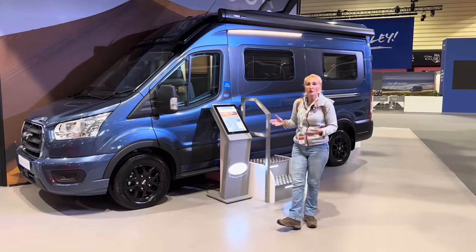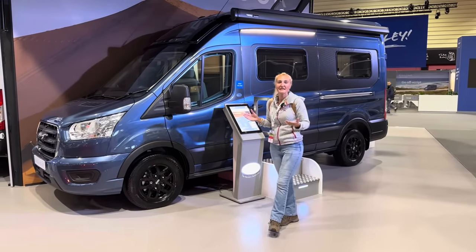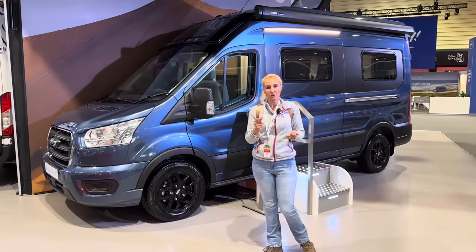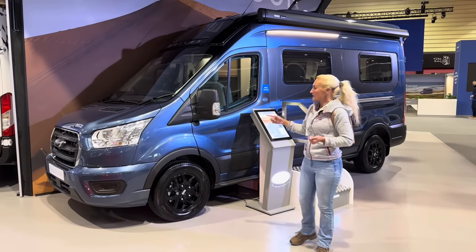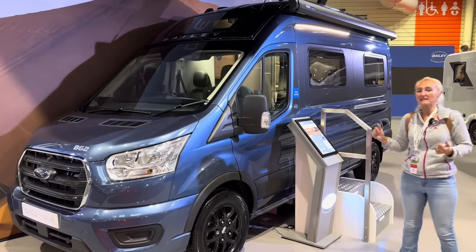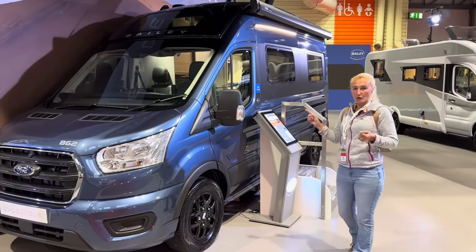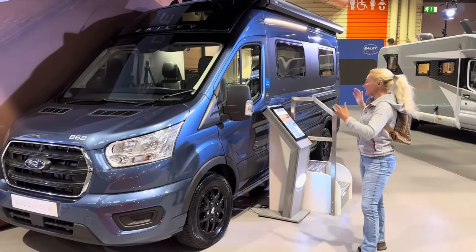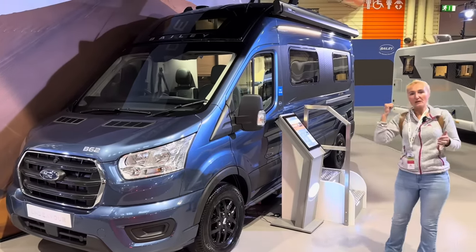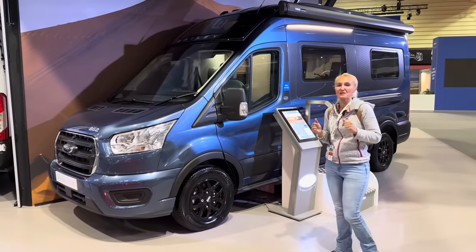This is a van conversion based on the Ford chassis and cab. It has a two litre diesel engine, 155 brake horsepower, and it comes standard with automatic transmission. This colour is called chrome blue and both models are chrome blue — it's the only choice you can get. There are two models: the B62, which is six metres long and a two berth, and the B64 around the corner, which is six metres long and a four berth.